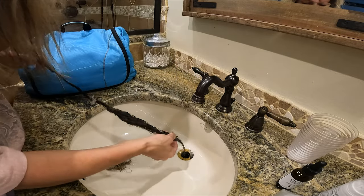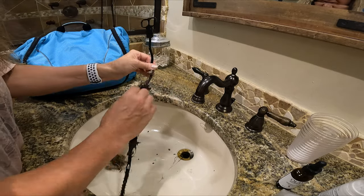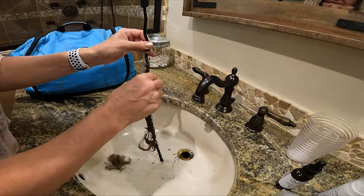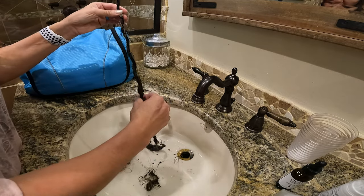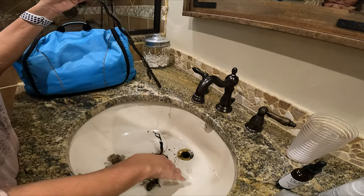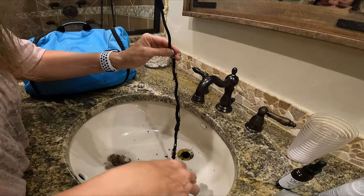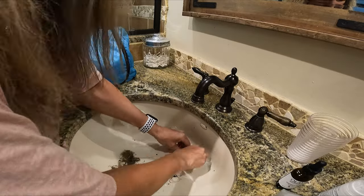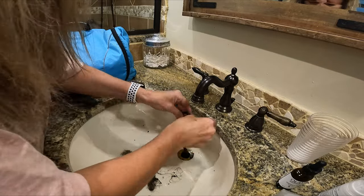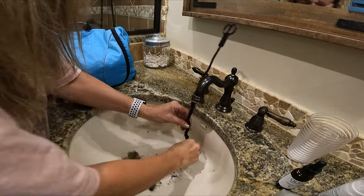Now it works really good in the sink, but not the bigger drains. That worked really good in there, but for the bigger drains it's not working. This is gross. I can feel it grabbing it.